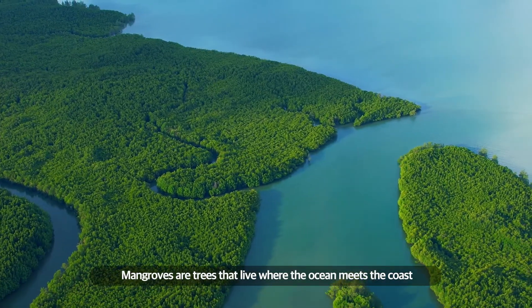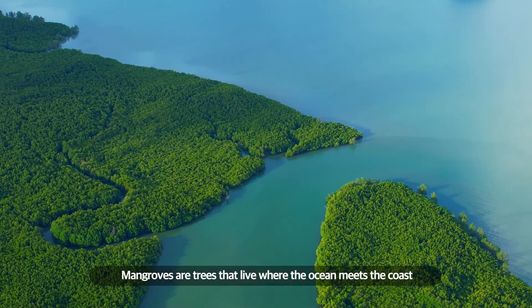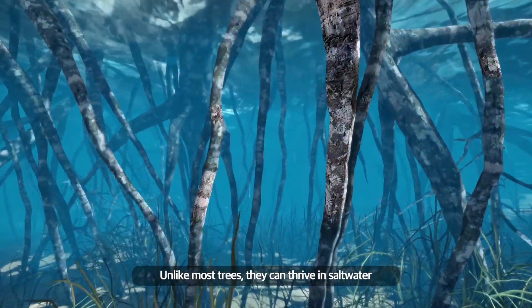What are mangroves? Mangroves are trees that live where the ocean meets the coast. Unlike most trees, they can thrive in saltwater.